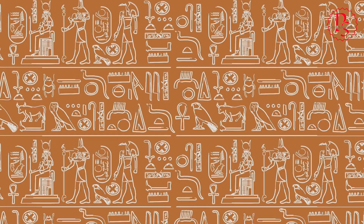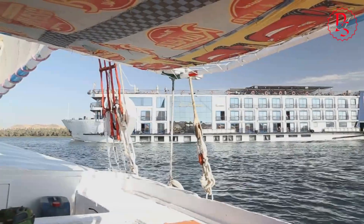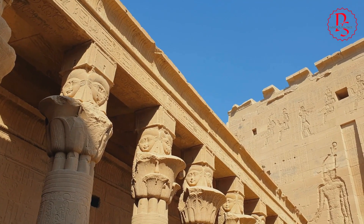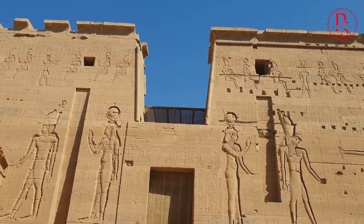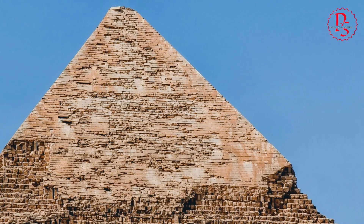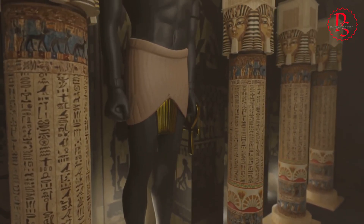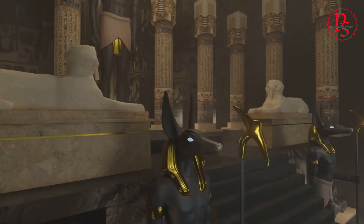The presence of the Aramot River alongside the pyramid sites would have had significant economic implications for ancient Egypt. The river likely facilitated not only the transportation of construction materials, but also the movement of goods and people across the region. This would have bolstered the economy of the area, turning the riverbanks into bustling hubs of activity where trade and commerce thrived alongside the monumental construction projects. The ease of transport provided by the river would have reduced the costs and labor required for pyramid construction, allowing resources to be allocated elsewhere in the empire.